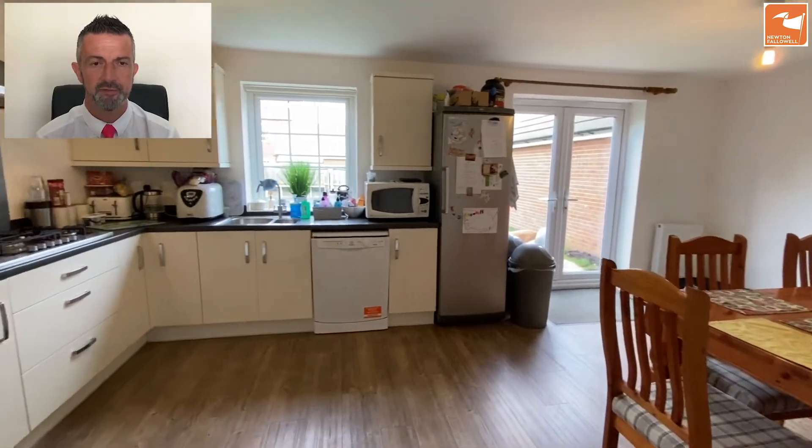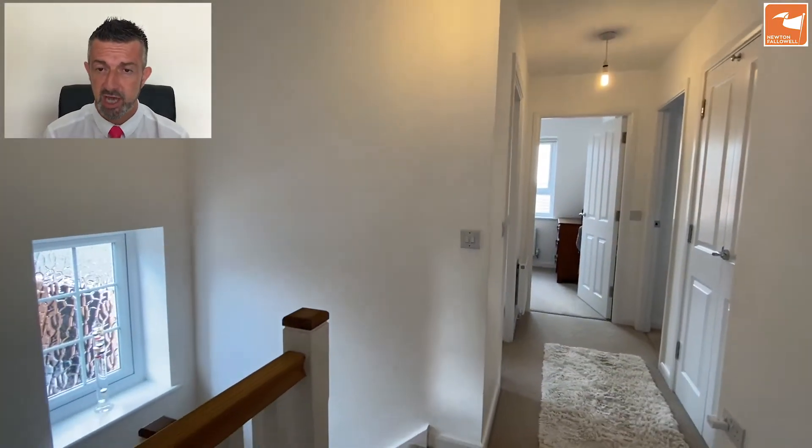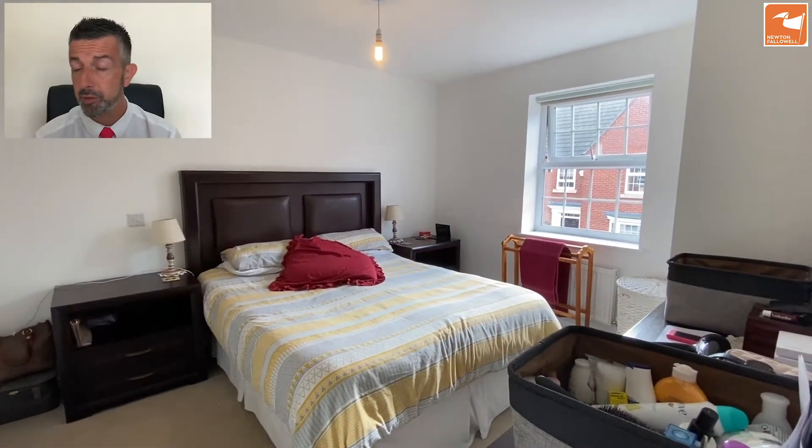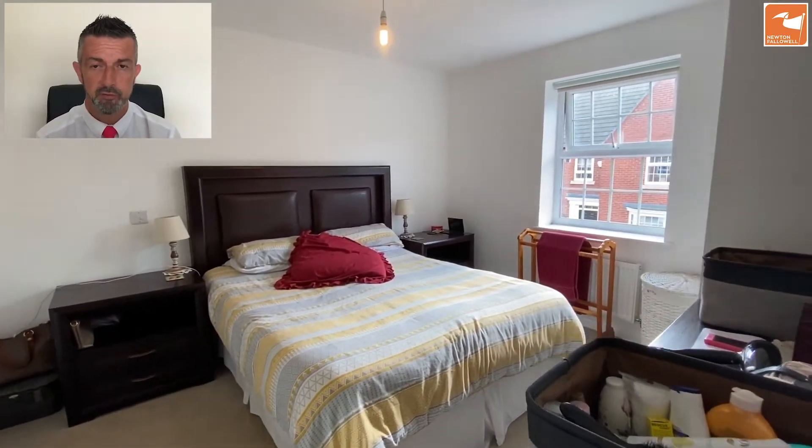We're going to head up to the first floor where there are four bedrooms, an en-suite, and a family bathroom. That double door there gives you access into the airing cupboard, which is a large Megaflow pressurised system. This is bedroom one to the front — a double bedroom with built-in wardrobes, the window overlooking Knaresborough Drive.